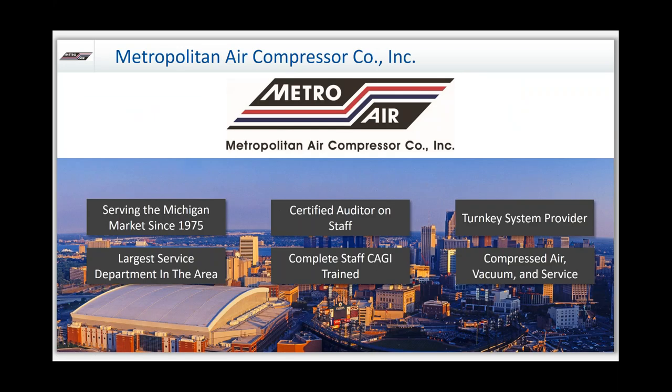MetroAir is an air compressor company. We've been in business since 1975. We like to boast that we are the largest service department in the area. We have a certified auditor on staff that does compressor audits and compressed air testing of air quality. Everybody within the staff is CAGI trained — the Compressed Air and Gas Institute. We offer turnkey systems, everything from placing the equipment to installing it, to the piping, to the ductwork, and we solely focus only on the compressed air and vacuum industry.